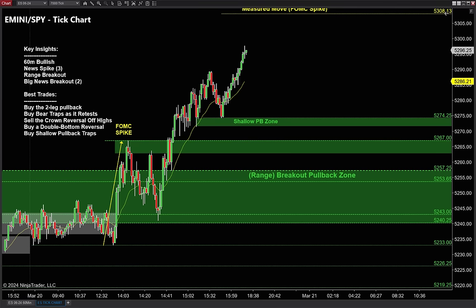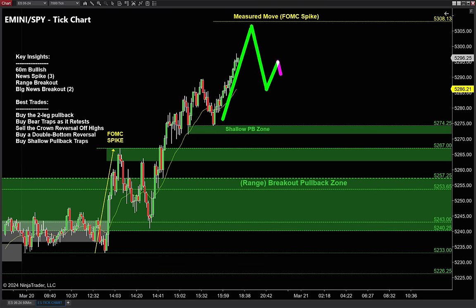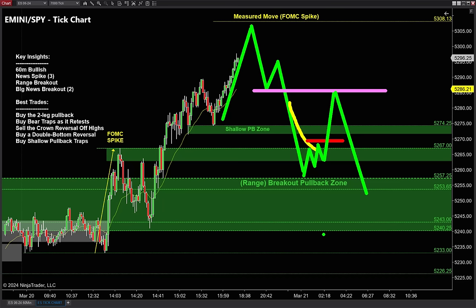Now let's talk about some variations of this one core strategy. Remember, I'm going to teach you two specific strategies we look for after a big news breakout — this is one of the core strategies. Then we'll cover the second strategy on the NASDAQ. Oftentimes we get a two-legged pullback that is so strong going lower we'll get our failure right there — a nice easy winner off that bounce.